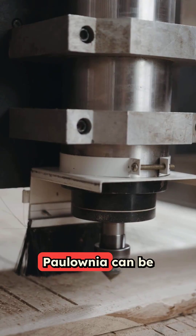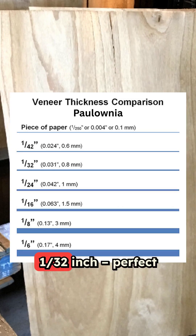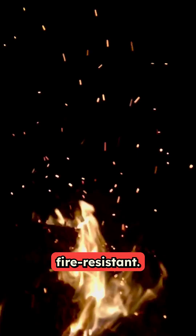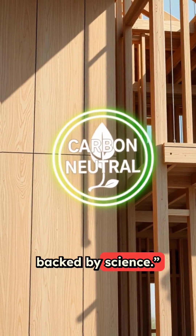Need veneer? Polonia can be peeled to an ultra-thin 1/32nd inch, perfect for detailed work and high-end finishes. And Polonia is naturally fire-resistant — a safer choice, backed by science.